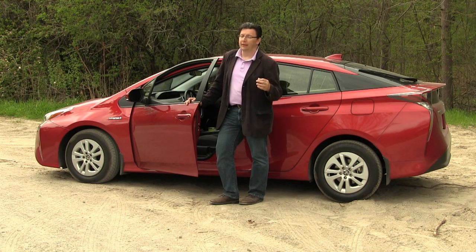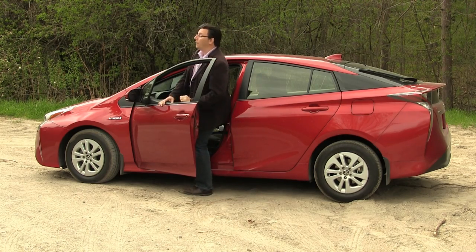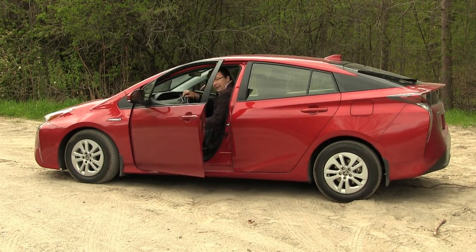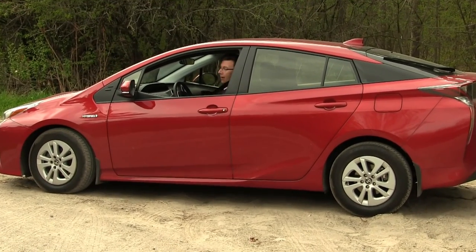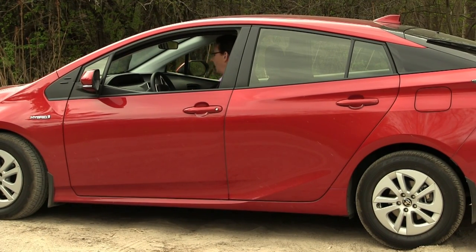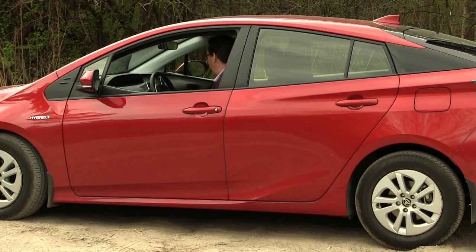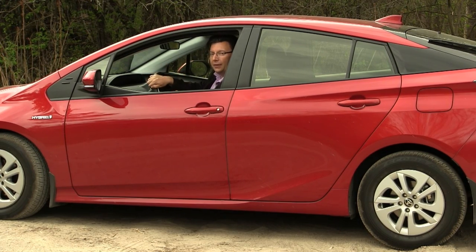I don't dislike the design, but I'll admit there are probably more attractive hybrids on the market. That being said, for the money, this is a pretty good car and overall, I did enjoy my week in it. This is a fun car, and if you're in the market for a hybrid, you probably want to give this vehicle a shot. For Envirodad.com, I'm Eric Novak — thanks for watching, and now if you'll excuse me, I'm going to go have another drive.